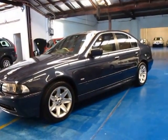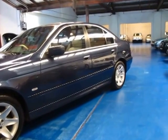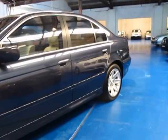Hi, and welcome to the Old Timer Centre. My name is Philip Tarrant, and today we have for you a 2002 BMW 530i.